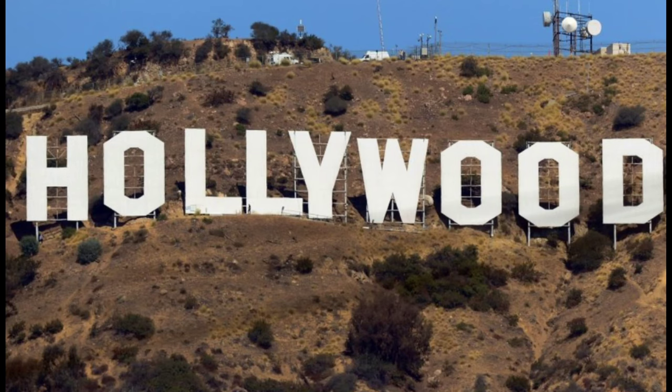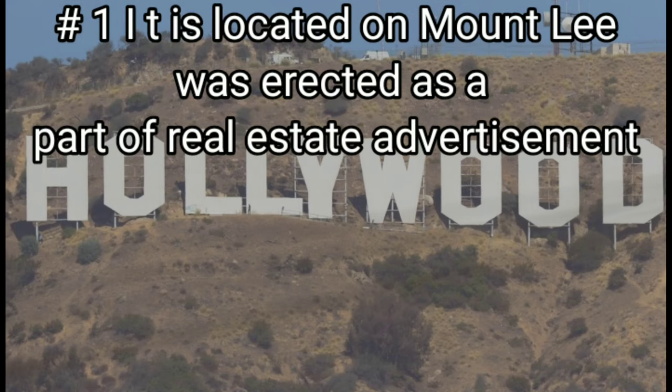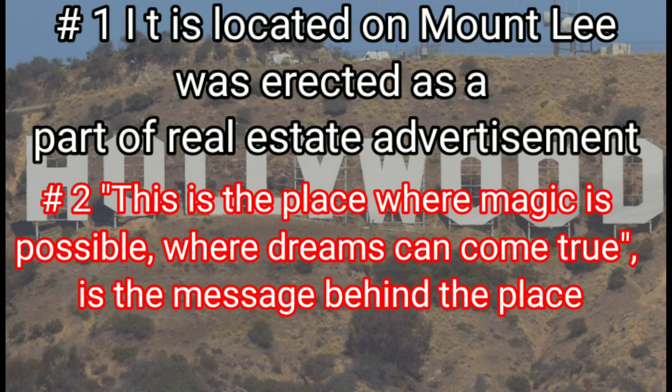Monument No. 8: Hollywood Sign, USA. It is located on Mount Lee and was erected as part of a real estate advertisement. This is a place where magic is possible, where dreams can come true — that is the message behind the place.